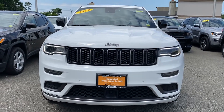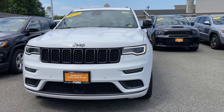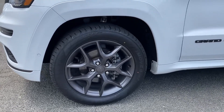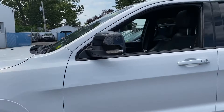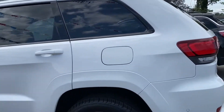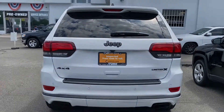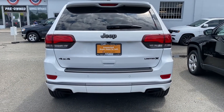2019 Jeep Grand Cherokee with less than 24,000 miles on the odometer. This SUV offers space as well as power and performance. In addition to its fantastic fit and finish, you'll also get navigation, backup camera, side view mirrors with turn signals, leather seats, Wi-Fi hotspot, satellite radio, multi-zone air conditioning, four-wheel drive, blind spot monitor, and parking aid sensor.